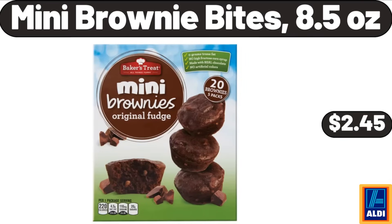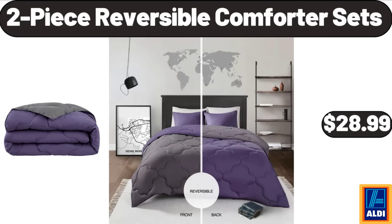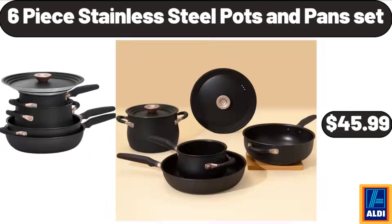Mini brownie bites, 8.5 ounces, $2.45. Cooling pillows for sleeping, 2-pack, $32.99. 2-piece reversible comforter sets, $28.99. 6-piece stainless steel pots and pans set, $45.99.